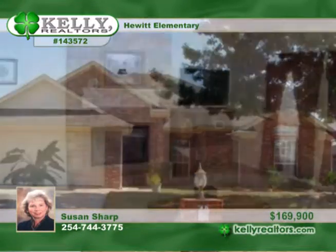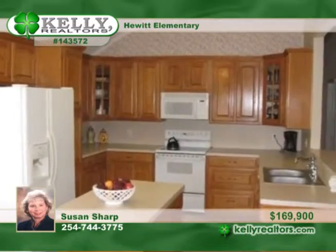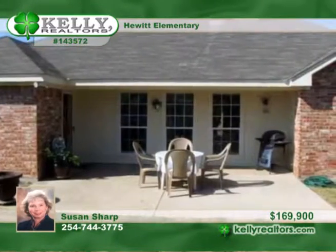Susan presents this roomy four-bedroom home in Hewitt. This light and bright floor plan is charmed by a fireplace. The open kitchen includes a center island and a breakfast bar, plus a large dining room that has space for a full dining table and a hutch.